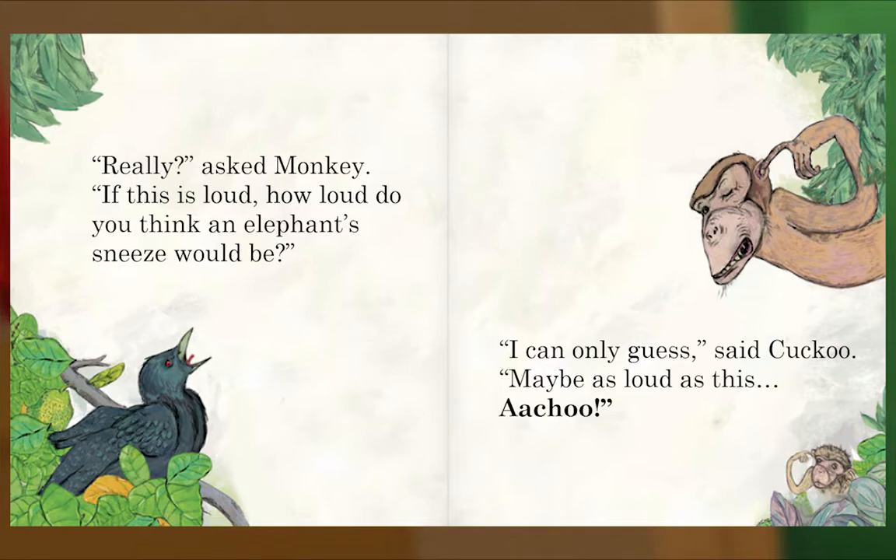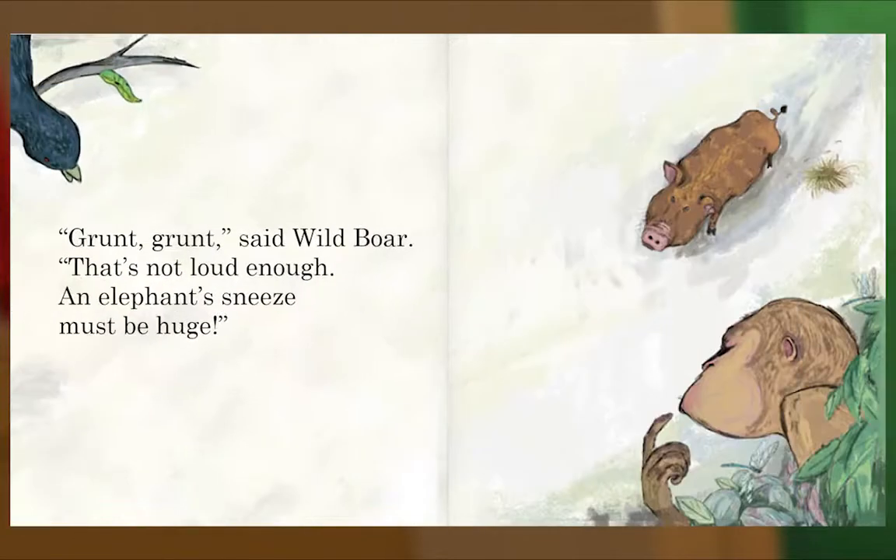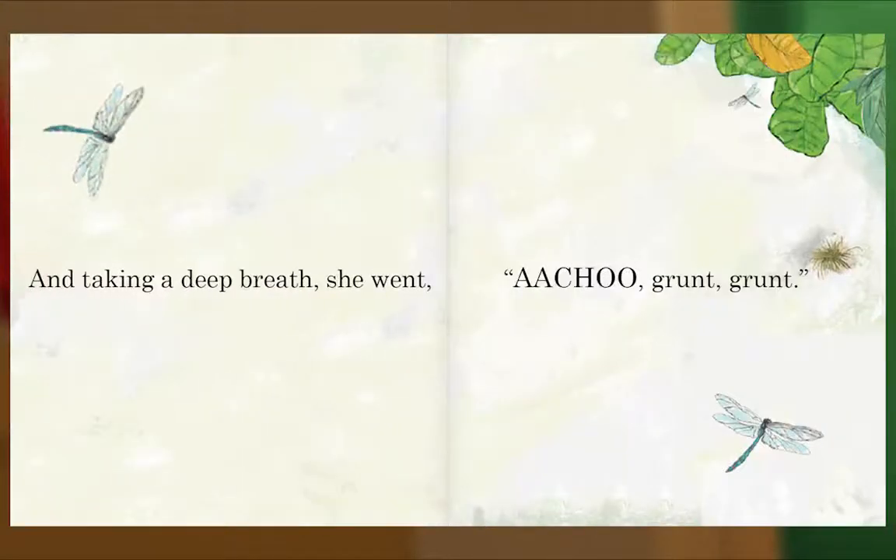'Maybe as loud as this — achoo!' 'That's not loud enough,' said Porcupine. 'An elephant's sneeze is much louder than that!' Achoo! He blew out his little cheeks and his pointy nose quivered. 'Grunt grunt,' said Wild Boar. 'That's not loud enough — an elephant's sneeze must be huge!' And taking a deep breath, she went — achoo! Grunt grunt.